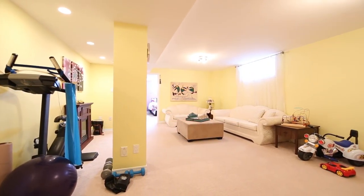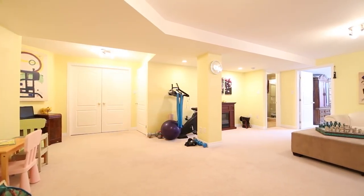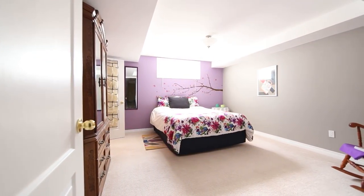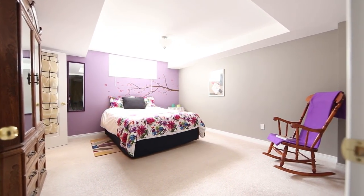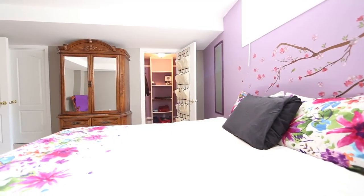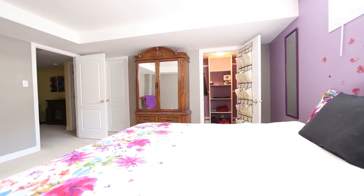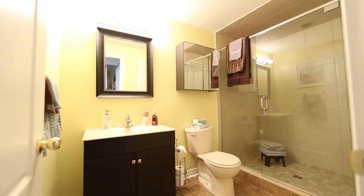Your lower level, professionally finished in 2011, provides a massive recreation room and home theatre area, a guest or teenager retreat with walk-in closet, and a cheater door to a high-end three-piece bathroom featuring a glass-enclosed rain shower, ceramic tile, heat lamp, and a vanity with light fixture and mirror. Custom blinds, carpeting, and additional storage are just some added bonuses.